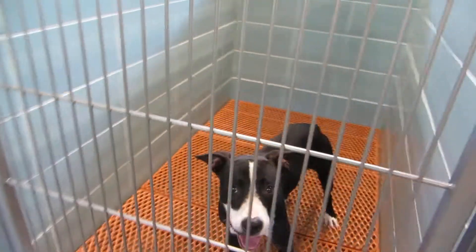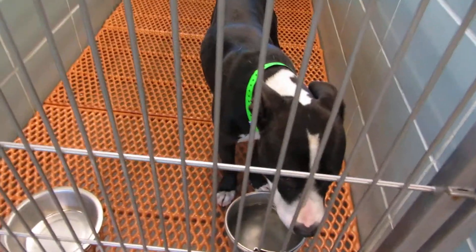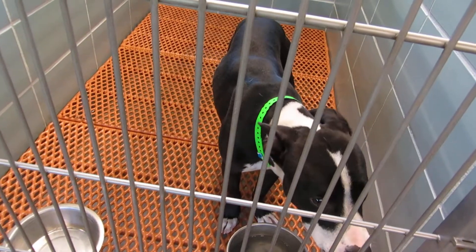232 and 231 is Vincent Van Gogh — male, medium energy, a year old.